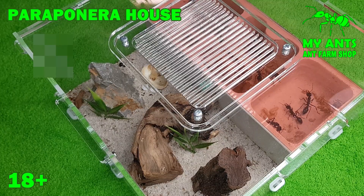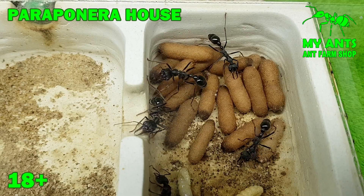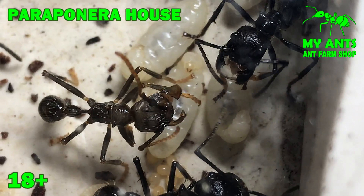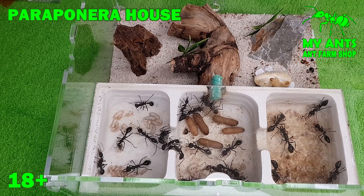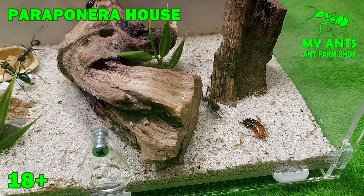Fourth, the Paraponerae house formicarium is ideal for huge ants, such as Myrmecia piriformis, Paraponera clavata, Camponotus gigas and other giants who need large and tall living sections. You can get detailed information about each of our formicariums by clicking on the link.